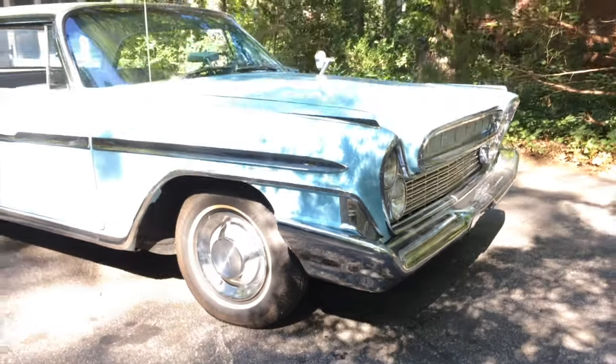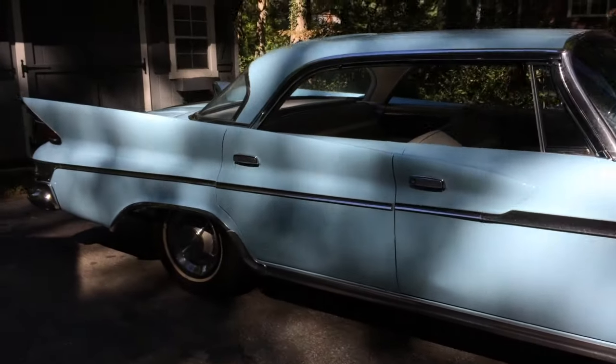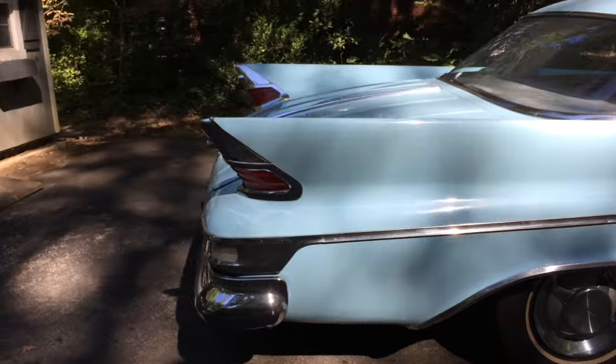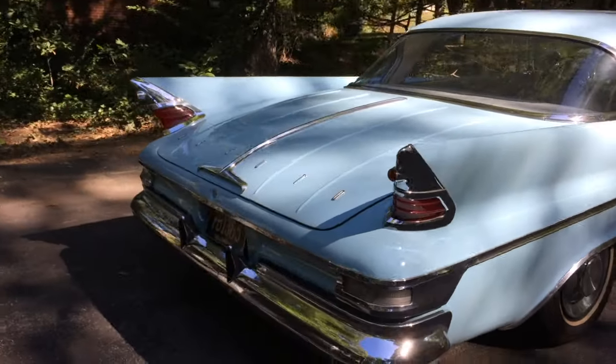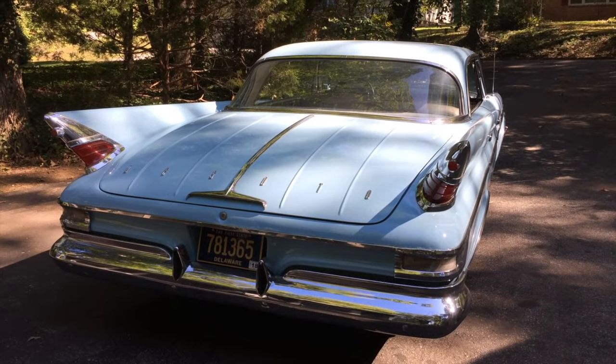There are a few things I need to do to the car before I get it on the road. I want to go through the fuel tank, carburetor, do a tune-up, go through the brake system, take a look at the wheel cylinders and master cylinder — make sure it's dependable, reliable, and safe.